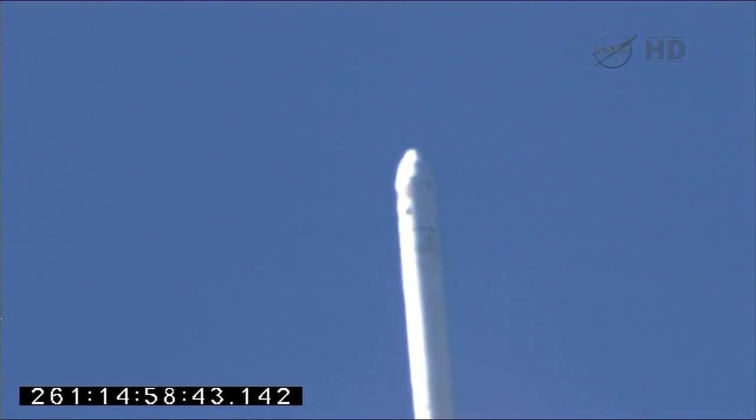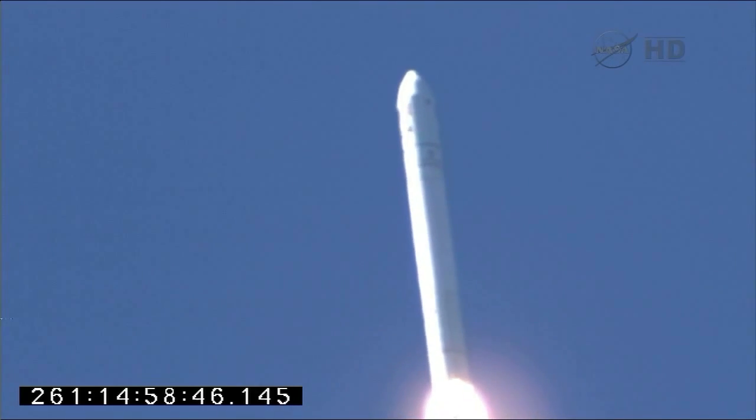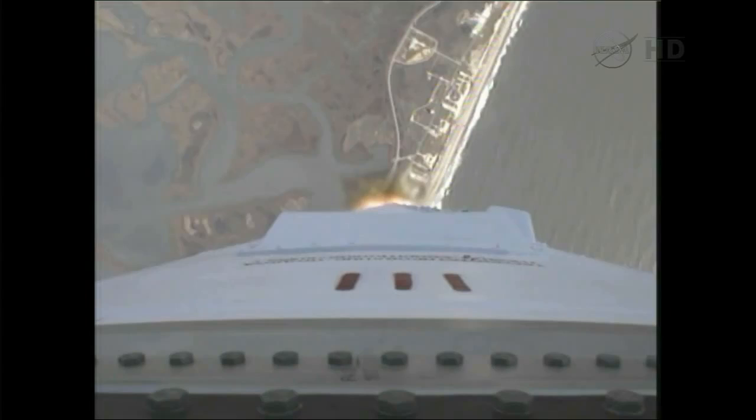Antares is making its second flight, and on this mission we're sending Cygnus on its first journey to the International Space Station.